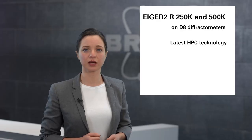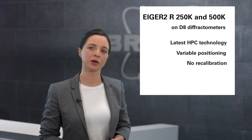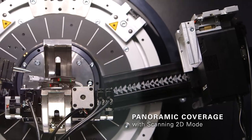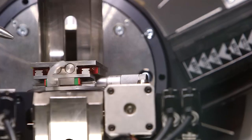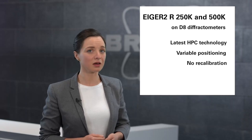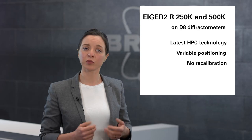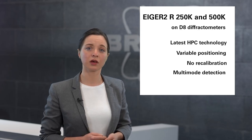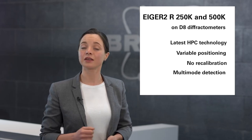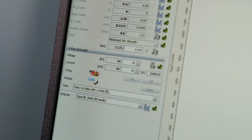Importantly, there is no need to recalibrate the Eiger 2, which means that it takes only moments to adapt the instrument setup — for example, from two-theta to gamma optimized data collection mode, or from a high angular resolution to a large coverage high intensity configuration. Last and most importantly from the user's perspective, Bruker integrated the Eiger 2 as a true multi-mode detector right from the start. It takes only a click in the software to move between 0D, 1D, and 2D modes.